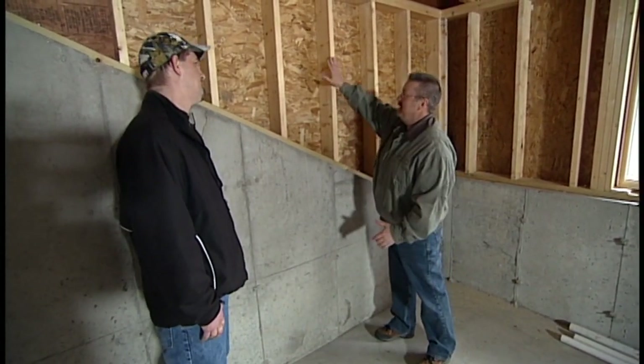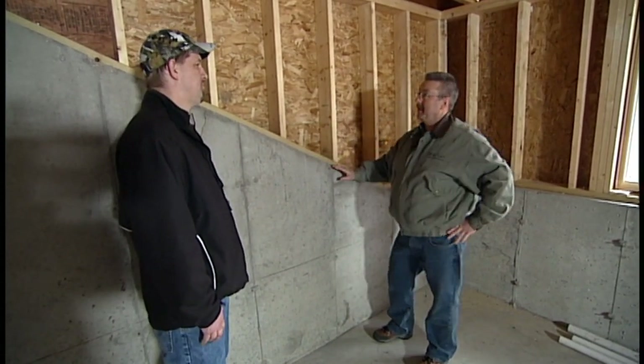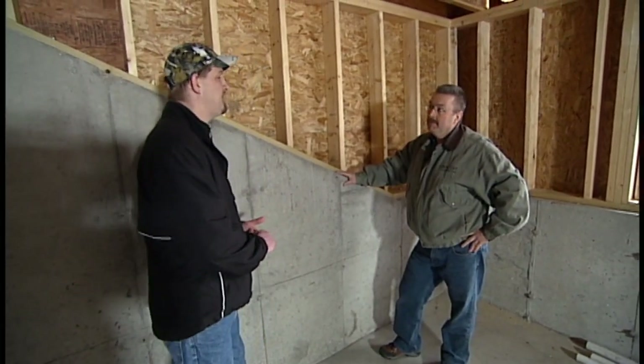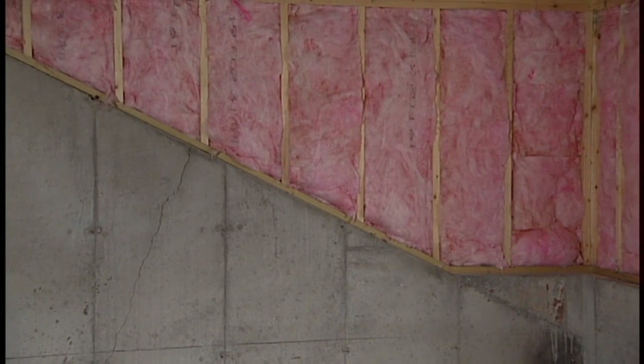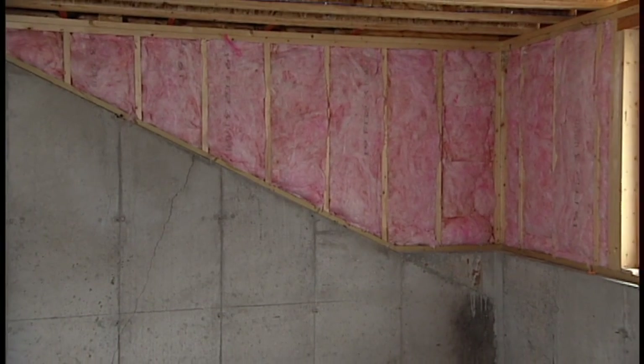New construction — you have an above-grade wall. They put insulation in there, but they don't finish it off, and that leads to big moisture problems. We're seeing that very commonly over the past few years. A lot of people aren't finishing their basements right away, not finishing this wall system by putting drywall on it.